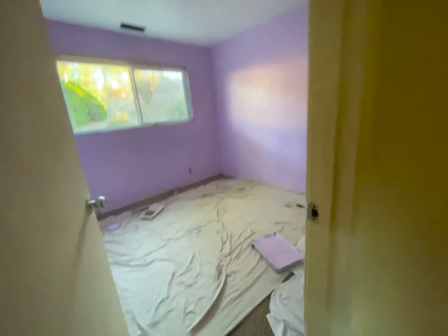11/9/2020. Annika's new room color — George just did it. Smells like paint, but it is lavender.